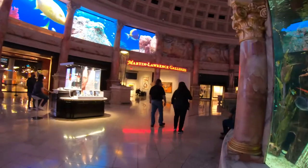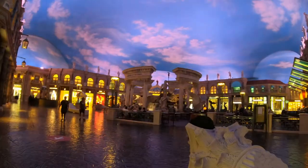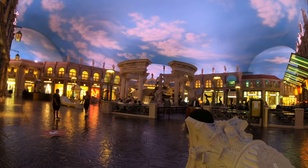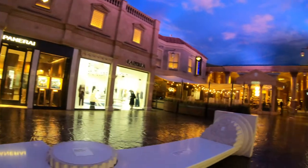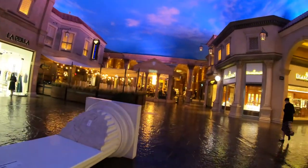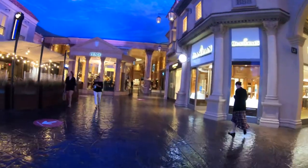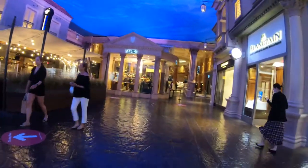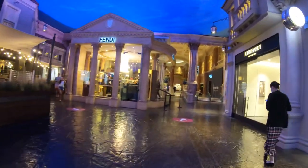Now we're back at the Fountain of the Gods and heading towards Caesar's Palace, which is a totally different video — make sure you check that out on the New York channel. On our way there, we pass a Fendi on the left. If you're in Italy and you hit a Fendi, you get a little dent in your fender. If you're in Las Vegas and you hit a Fendi, you get a huge dent in your wallet.